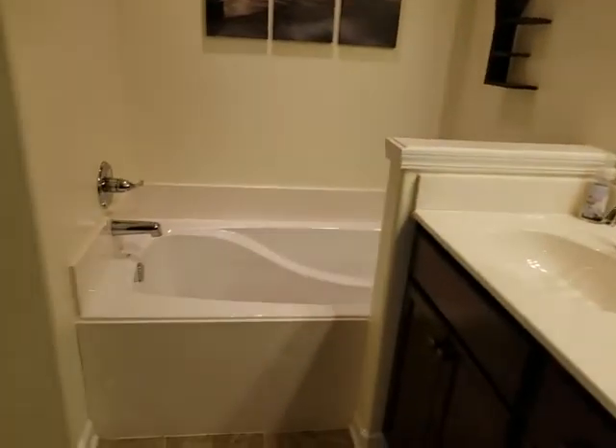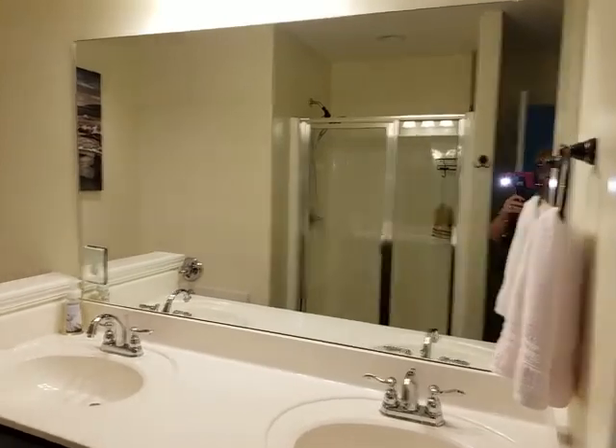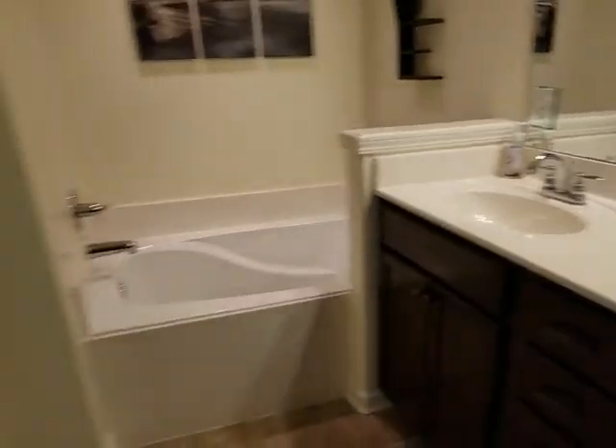Double sinks, nice big tub, and big shower — you can probably see it better from this angle. Nice cabinets — they're the new tall cabinets. Nice light on the shower too.